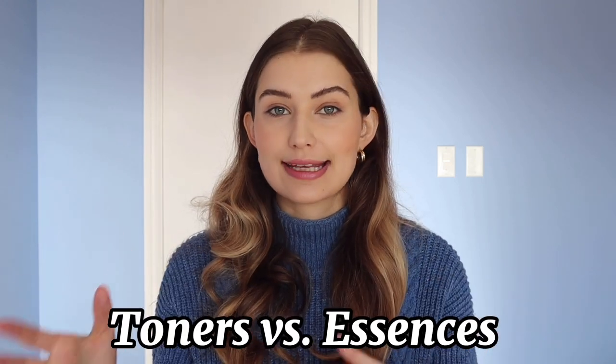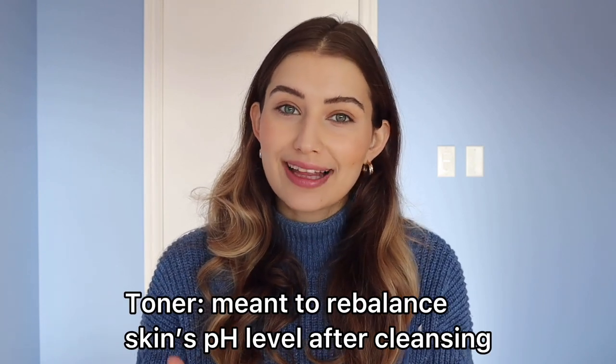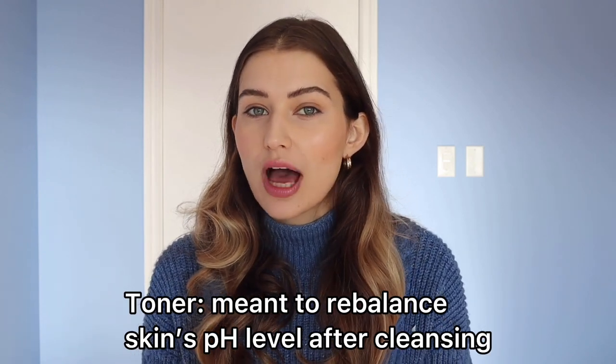Let's get into toners and essences — what are they? A toner used to be a product meant to rebalance your skin's pH. This was a lot more important even a decade ago because most cleansers were not pH balanced. People would cleanse their skin, throw off its pH, and then use a toner as the second step to rebalance it. It became a really standard part of a basic routine — you would cleanse, you would tone, you would moisturize.